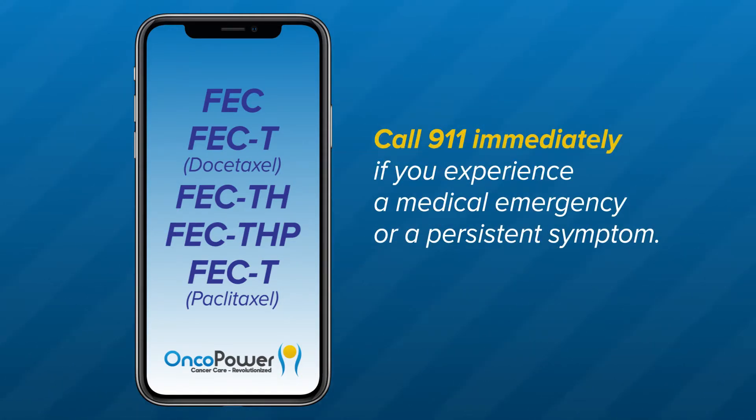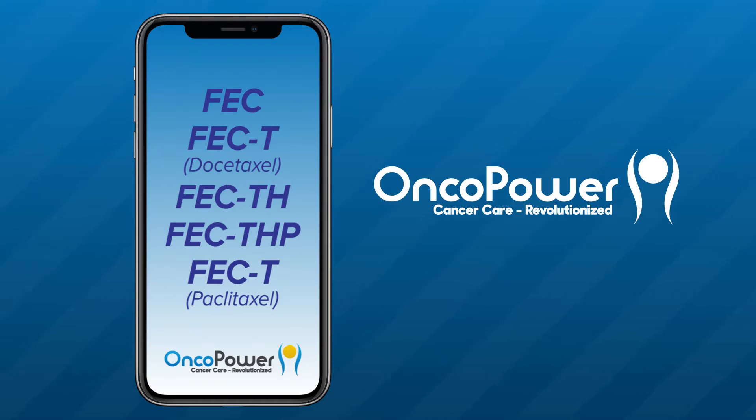Call 911 immediately if you experience a medical emergency or if you have a persistent symptom. If you have additional questions, contact your doctor's office or you can always ask an oncologist in the OncoPower app. Thank you for watching. Feel free to replay this video as often as you would like to. Thank you and good luck.